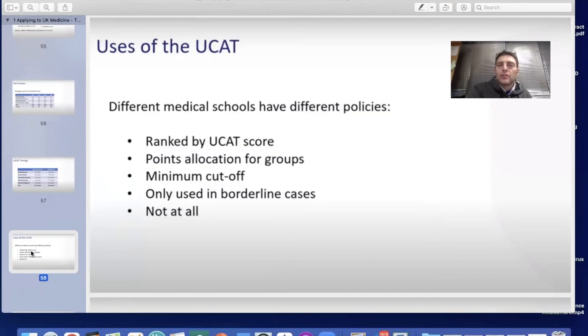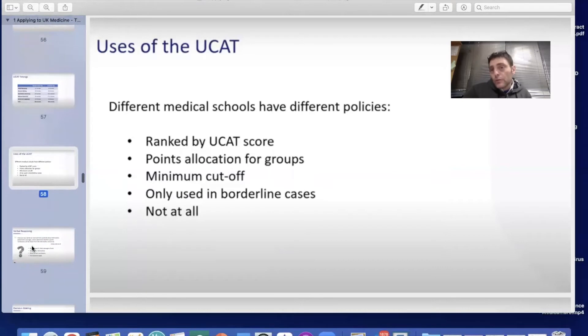Different medical schools use the UCAT in different ways. Some rank applicants by UCAT score; some use it for points allocation into groups. There might be a minimum cut-off point, some use it only in borderline cases, and some universities may not use it at all, although they still request to see the score.